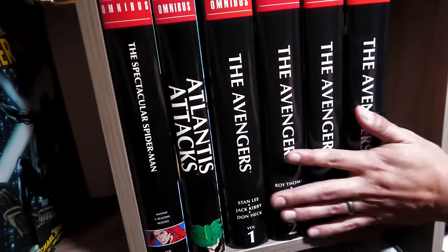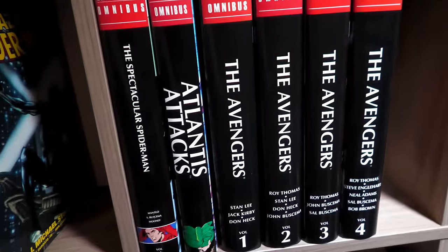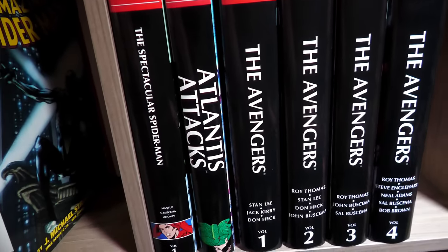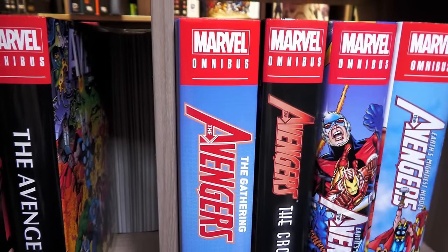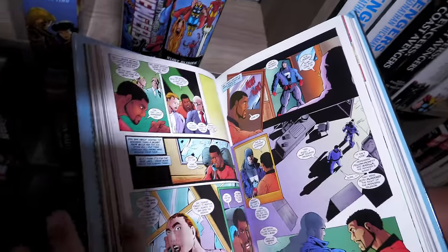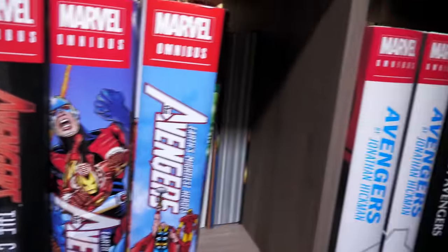Then we move over to Atlantis Attacks. Here's the Avengers — all four of these are being reprinted, making room for a volume five. Then Avengers: The Gathering and The Crossing. The Crossing is an amazing story about the betrayal of an Avenger and the death of a couple of Avengers. For people that liked Avengers Disassembled, that was before it. I happen to be a big fan. Here's The Avengers by Jonathan Hickman — both of these being reprinted.